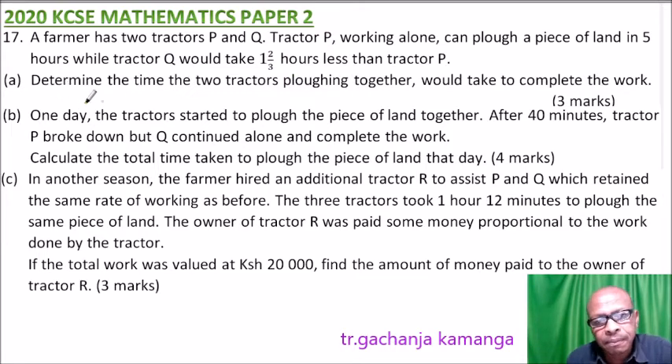Part A: Determine the time the two tractors plowing together would take to complete the work — three marks. Part B: One day, the tractors started to plow the piece of land together. After 40 minutes, tractor P broke down, but Q continued and completed the work. Calculate the total time taken to plow the piece of land that day — four marks.